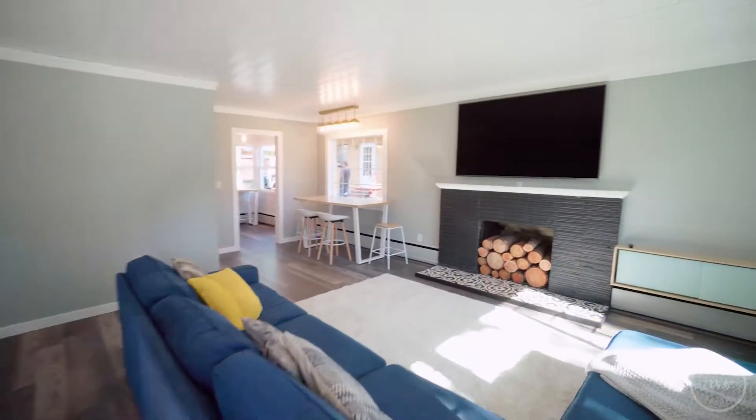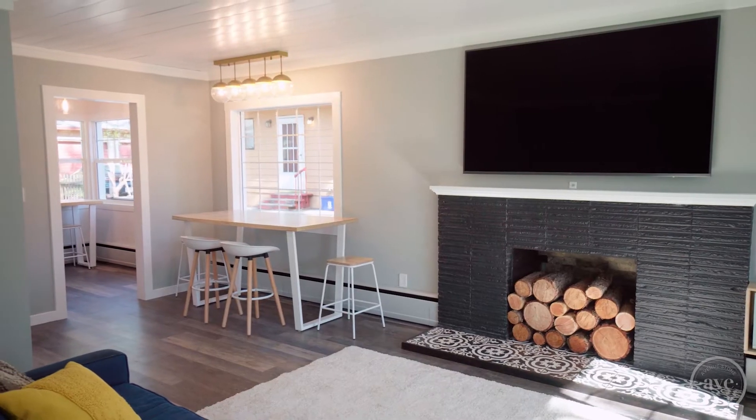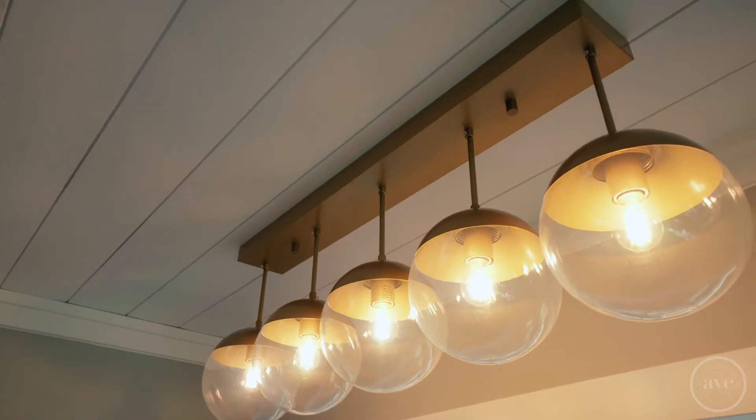Remodeled from top to bottom. Spacious living room with a cozy fireplace, tons of natural light, and all new flooring throughout. Beautiful new lighting, shiplap lined ceilings, and trimmed out closets.